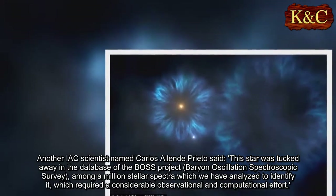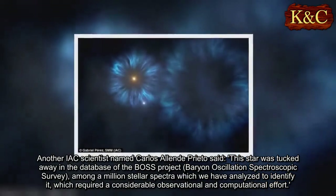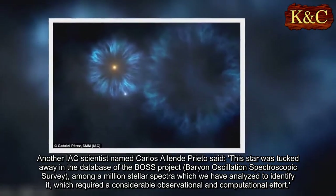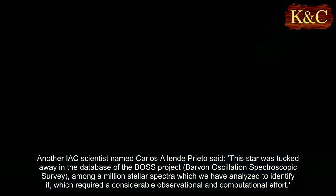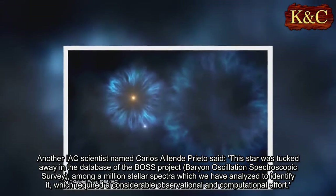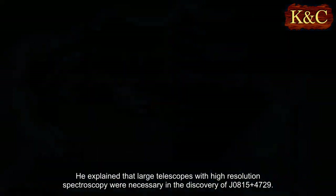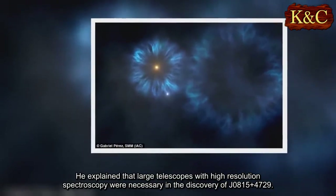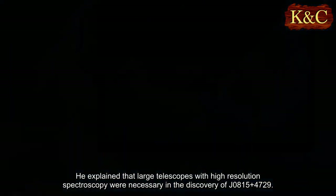Another IAC scientist named Carlos Allende Prieto said: This star was tucked away in the database of the BOSS project, Baryon Oscillation Spectroscopic Survey, among a million stellar spectra which we have analyzed to identify it, which required a considerable observational and computational effort. He explained that large telescopes with high-resolution spectroscopy were necessary in the discovery of J0815+4729.